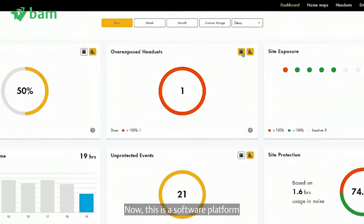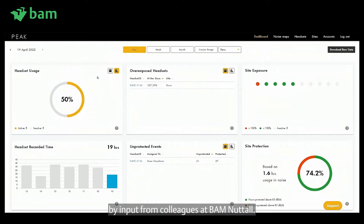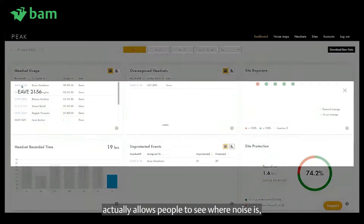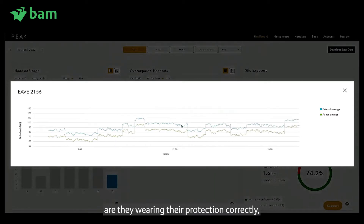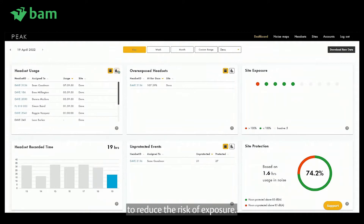PEAK is a software platform whose functionality has been informed over the last couple of years by input from colleagues at BAM Nuttall. The platform allows people to see where noise is, what people are actually being exposed to, whether they're wearing their protection correctly, and importantly what can be done about it to reduce the risk of exposure.